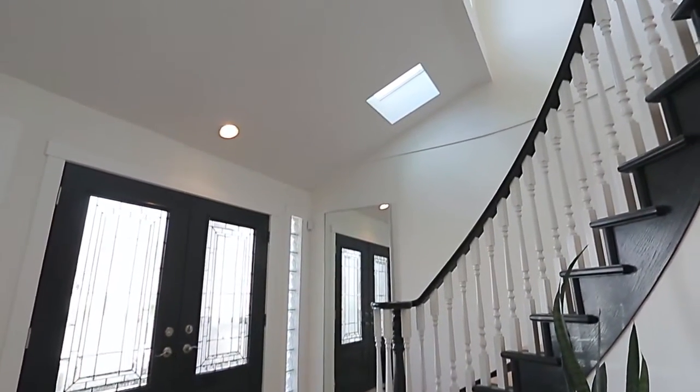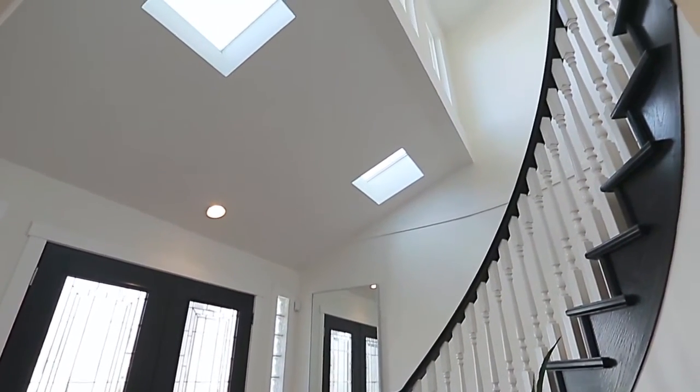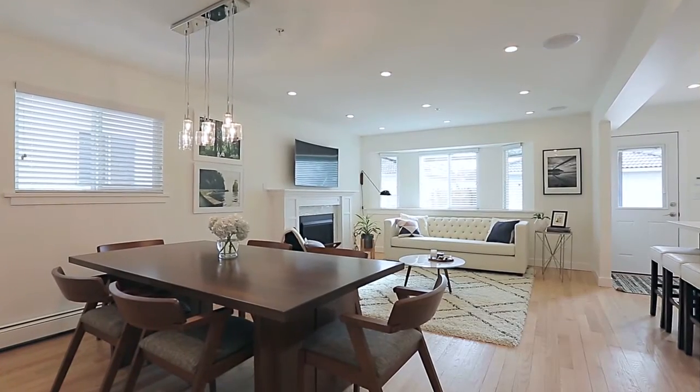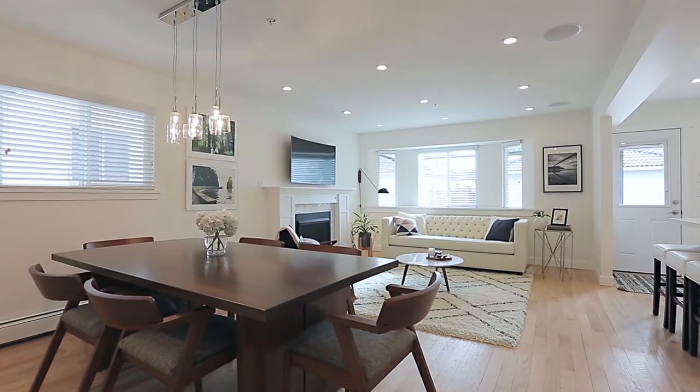From the entryway, which has high ceilings, skylights, and a semi-spiral staircase, come through to the back of the home and your open concept main living space.